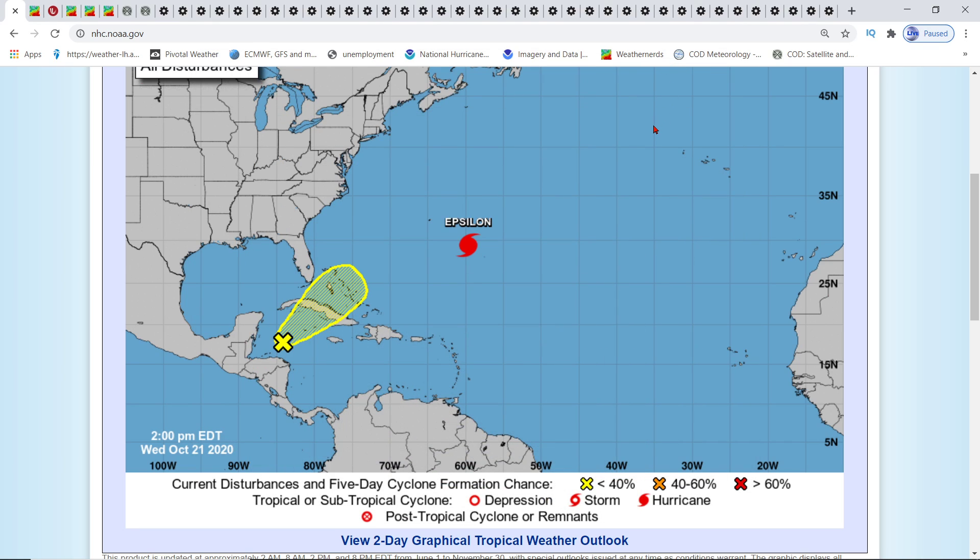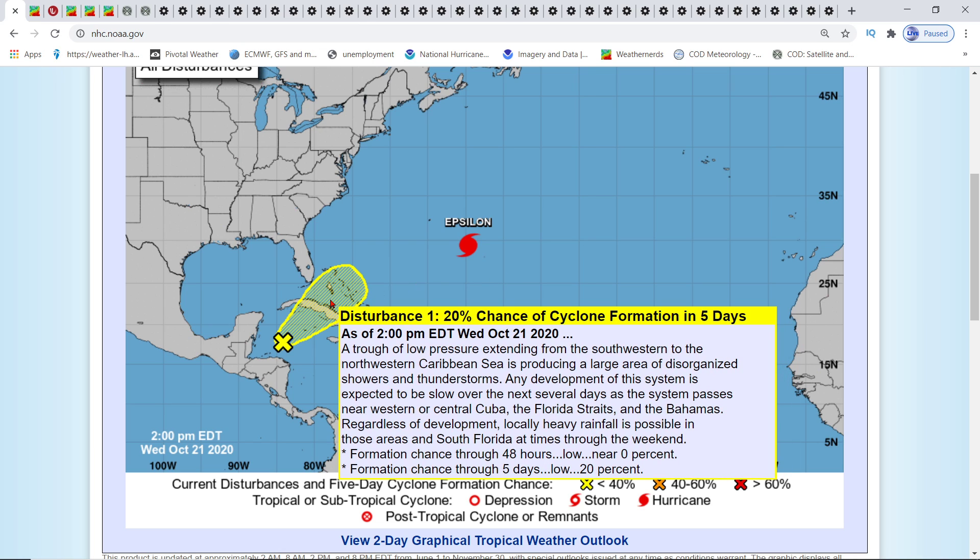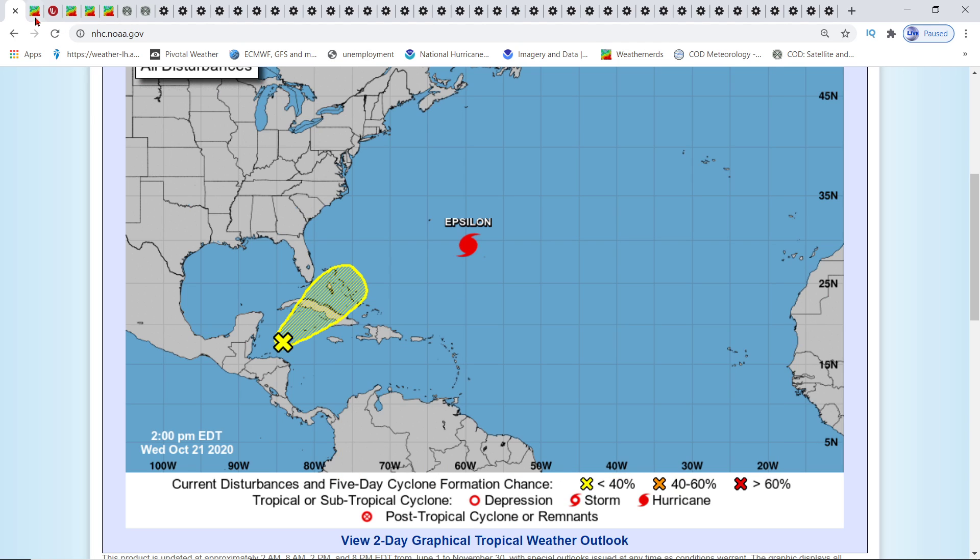Hey everybody, Mark here, Weatherman Plus. We have a 2 PM update. There's a new disturbance in the western Caribbean with a 20% chance of cyclone formation already. It's extended from the southwestern to the northwestern Caribbean Sea, producing a large area of disorganized showers and thunderstorms. Any development is expected to be slow over the next several days as the system passes near western or central Cuba, the Florida Straits, and the Bahamas. No matter what, it is going to be locally heavy rainfall possible for areas in south Florida at times through the weekend.